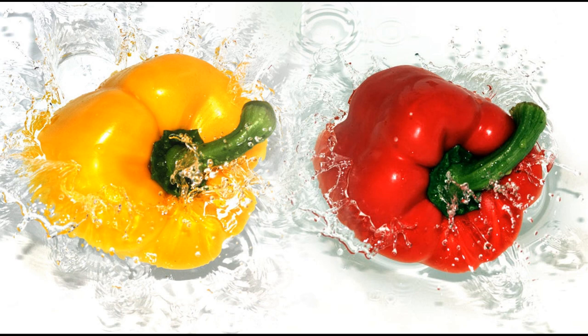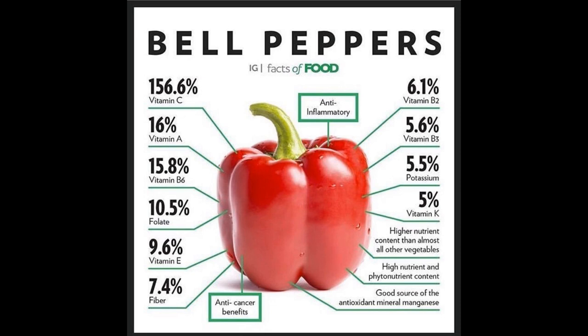They consist of 94% water, so they're wonderful if you're watching your weight, as they help to give your bladder a workout, and studies have shown that they help reduce the risk of developing cancer cells.